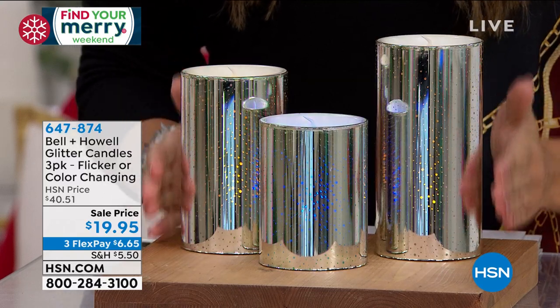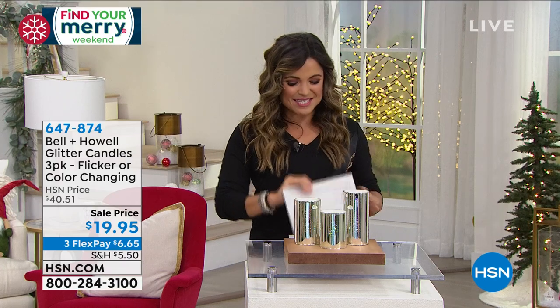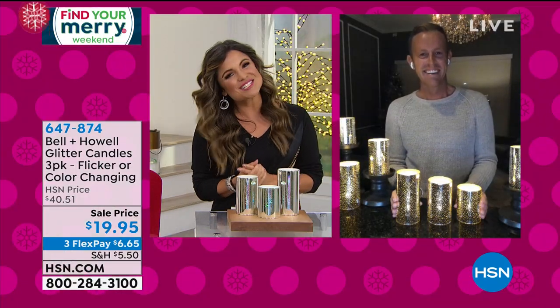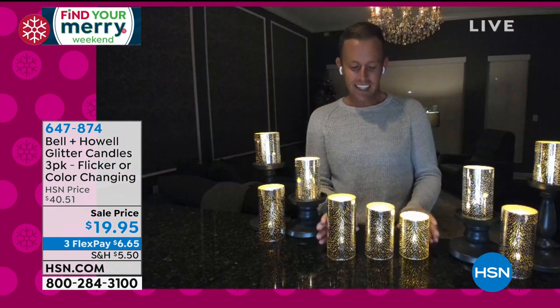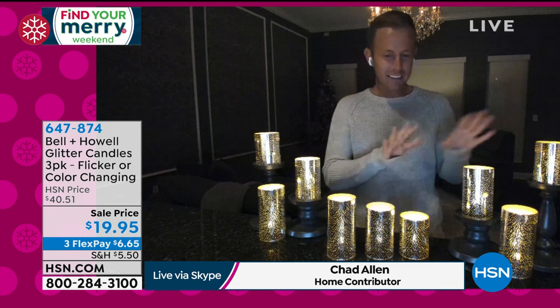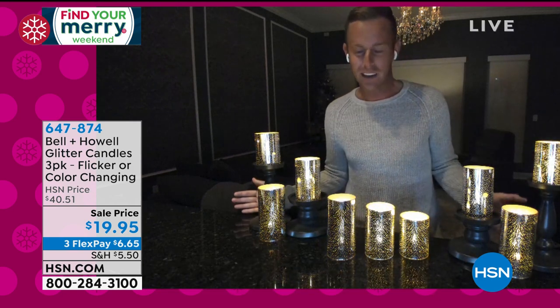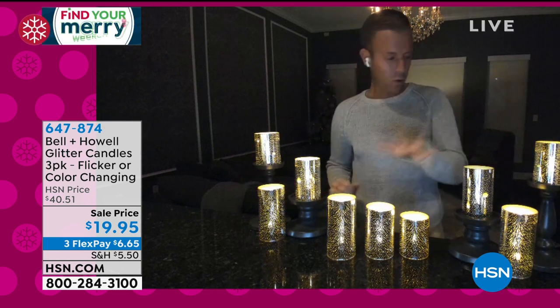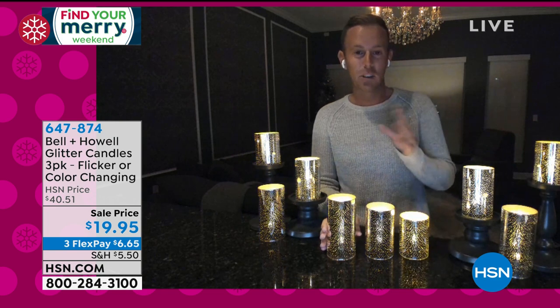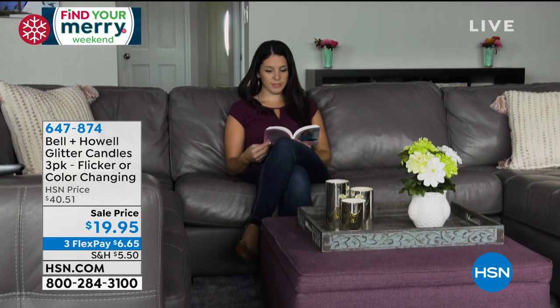They have an auto timer — once you turn them on, they'll turn on at the same time every single night. Put them up high and you'll never have to climb up and deal with it. Put them in the middle of a centerpiece with sprigs of holly and twigs — you don't have to worry about an open flame. These are genius and they're $19.95 for all three. You are not choosing which one you want — you get them all. Let's get ideas from Chad Allen on all the different ways we can use these.